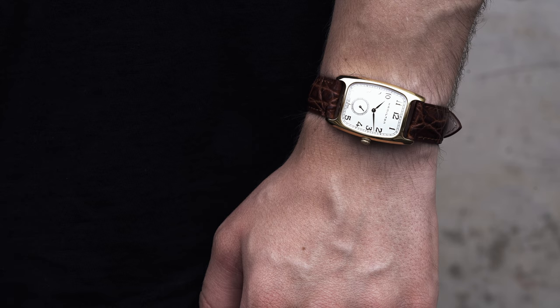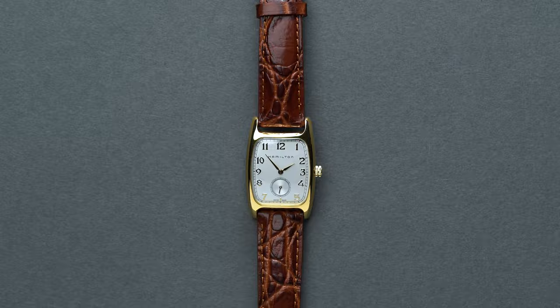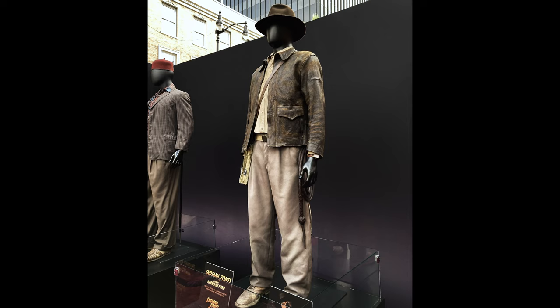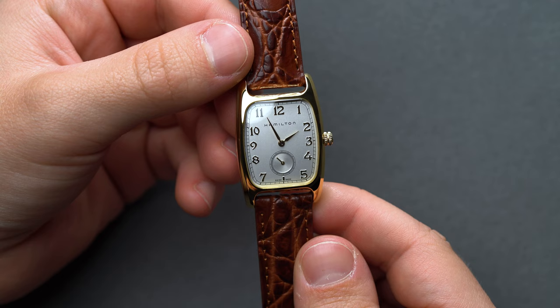Curious to see how it holds up away from the villainous chases, runaway boulders, and gunfights, we wanted to share our own thoughts about the featured Hamilton Bolton Quartz to give you a first-hand opportunity to see it in operation behind the scenes. So let's get right into it. We have to say, we think it looks absolutely fantastic on the wrist — but don't take it from us. Check it out on the wrist of the man himself.